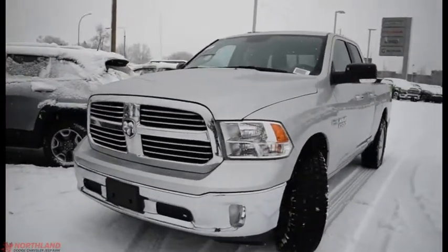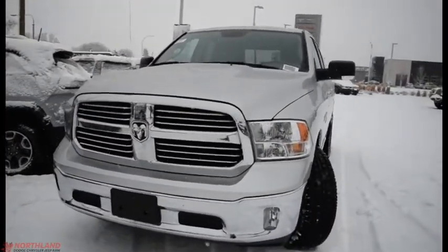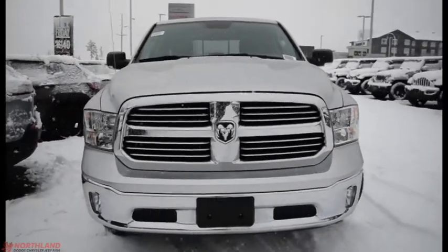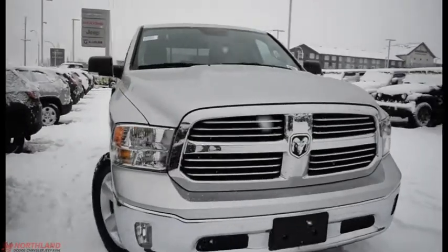Hello, this is Seth from Northland Dodge in Prince George, and today we're taking a look at a 2017 Ram 1500 SLT quad cab. Under the hood we have a 5.7L V8 Hemi and an 8-speed automatic transmission.